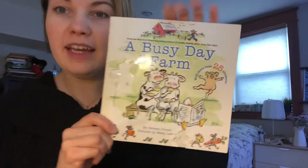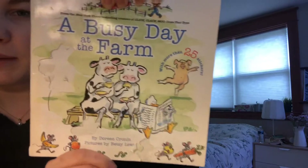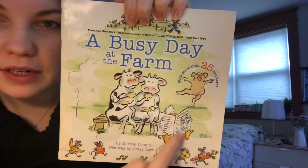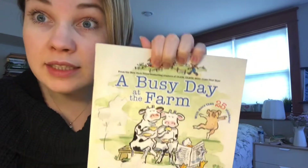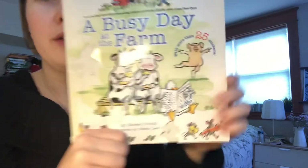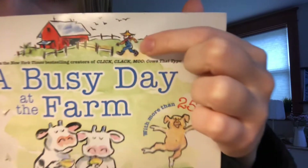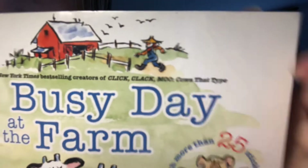Hello, my friends. The new book we're going to read today is called A Busy Day at a Farm. Let's see — what do you think this book is going to be about? What do you see on the front cover? I see some animals. What animal is that? That's right, my friends, it's a cow. I also see a pig, and I also see a person here. What do you think that person is doing?